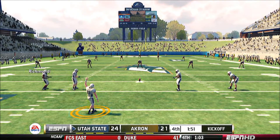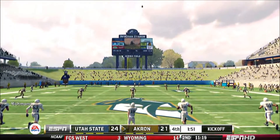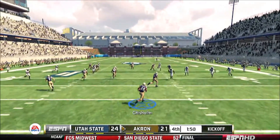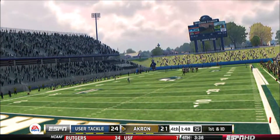They line up to kick this one away. Excellent kick. He's to the 10. That was a great hit — he wasn't getting away from that one.